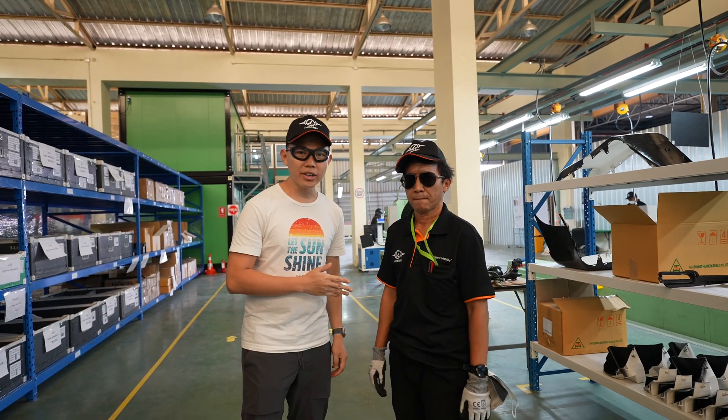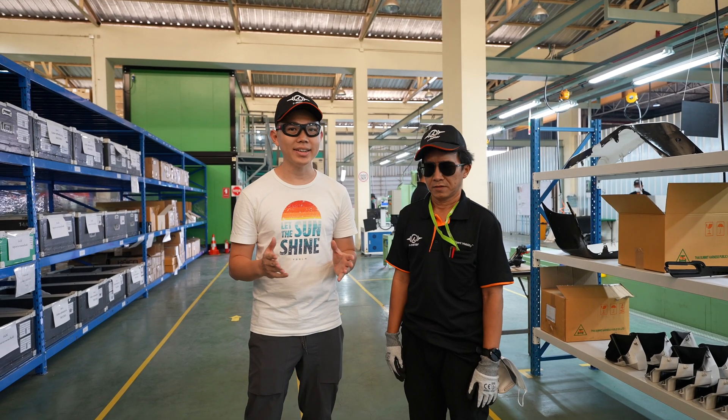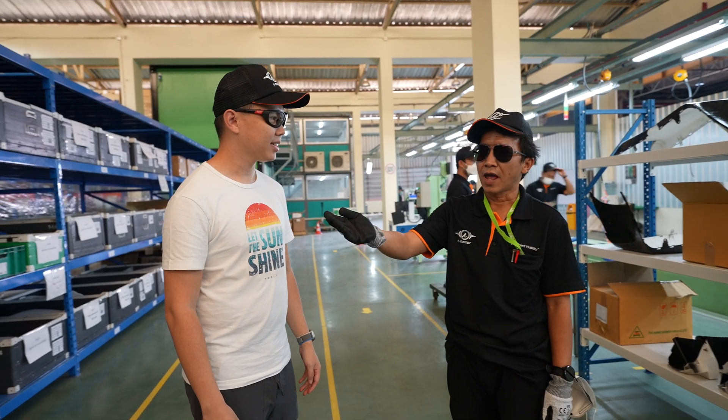Here I have Kunvoi, who is our QA manager, who's going to give us a guided tour of the entire assembly line process. How do we begin? First, we assemble the main storage for the component parts.